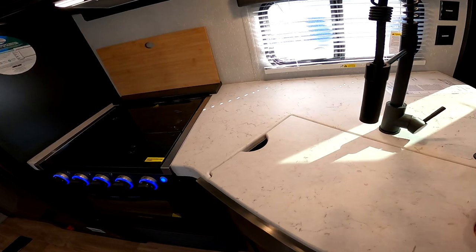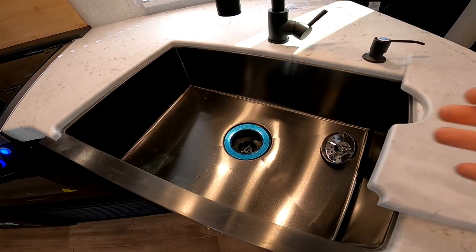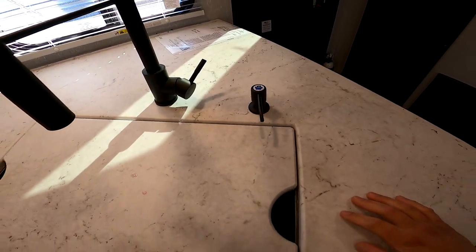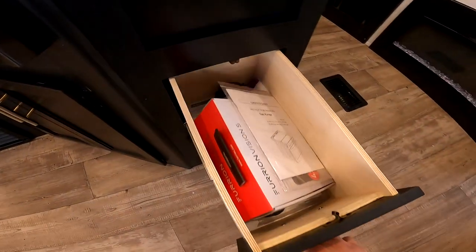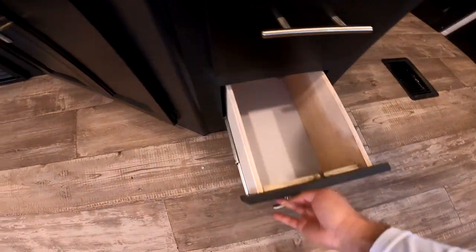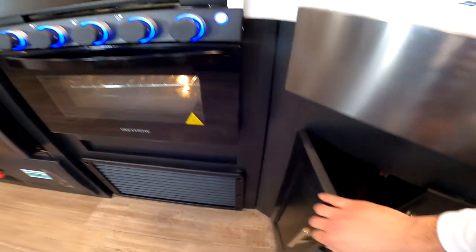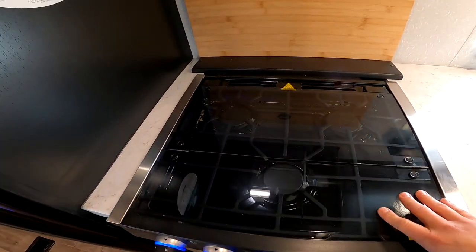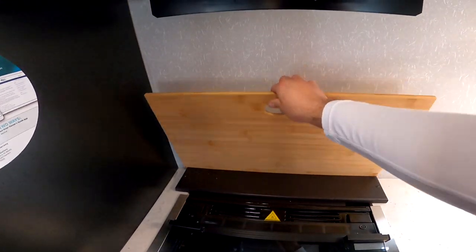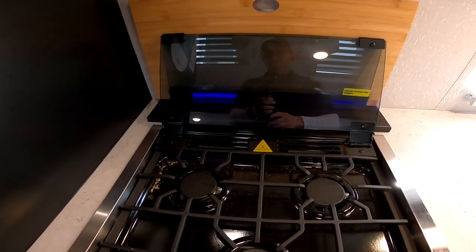It has a nice residential-style faucet and a one-piece stainless steel sink. Sanitation is more important now than ever, and the Cherokee hand sanitizing station comes right here, which is a great idea. Here's the three-burner propane cooktop — it has a glass insert to give you more counter space, and you also have a magnetic backsplash, so you actually have two backsplashes with the glass insert.